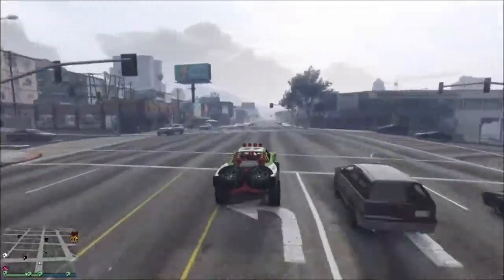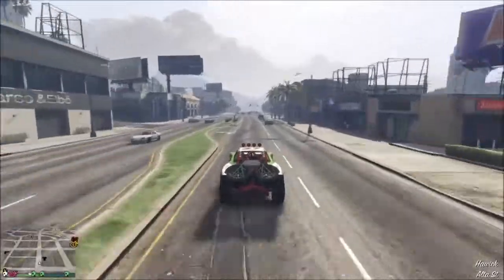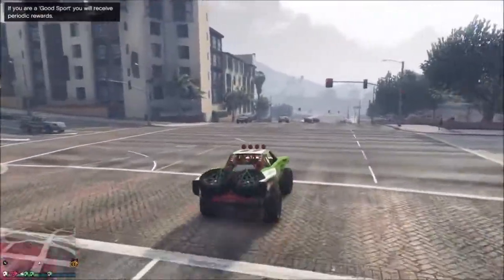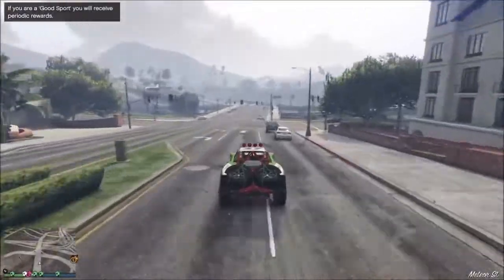I must say I'm very impressed with the driving and the handling of this car, it's not too bad. But as I said, the brakes are really shaky — it doesn't brake, and you'll see why. Look at that — brakes flat out and I still couldn't stop there. A bit dodgy.